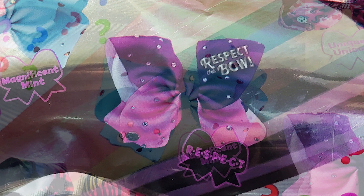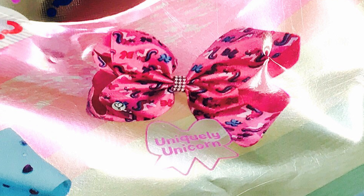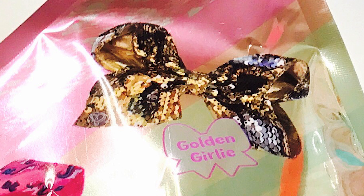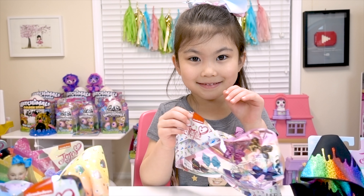There's Zebra Chic! There's Magnificent Mint! There's R.E.S.P.E.C.T. Respect Bow! There's Uniquely Unicorn! There's Midnight Glamour! And there's the Golden Girly! I hope I get the golden one! I'm so excited! Let's open it up!